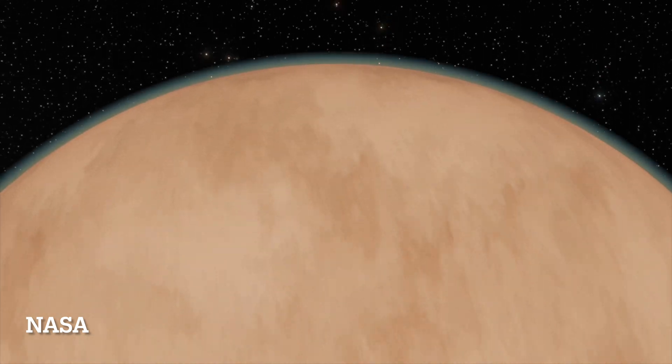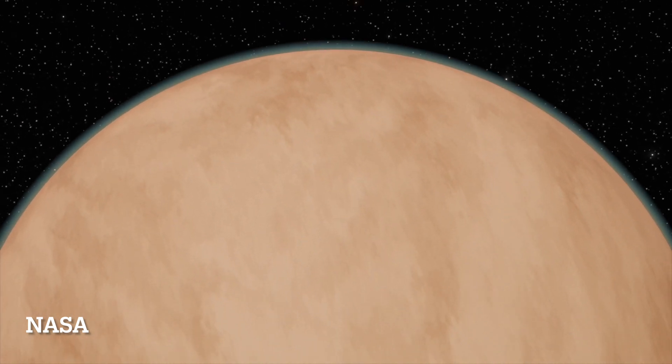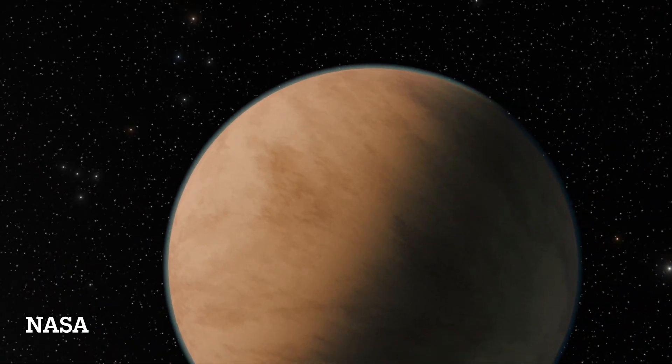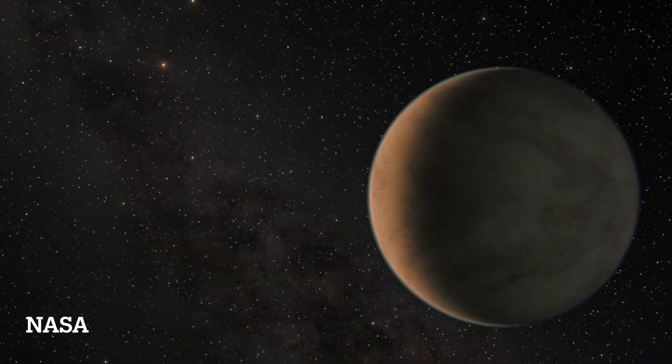Earlier this year we discovered Gliese 12b, and I was the co-lead of the team along with another person, Shashir, in Australia. Essentially, the way we went about this is through transits.